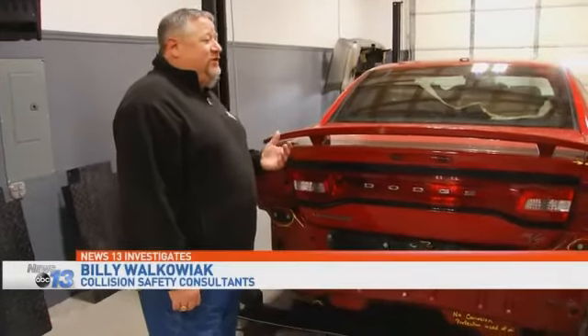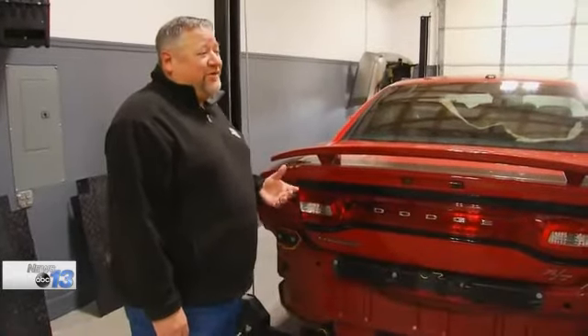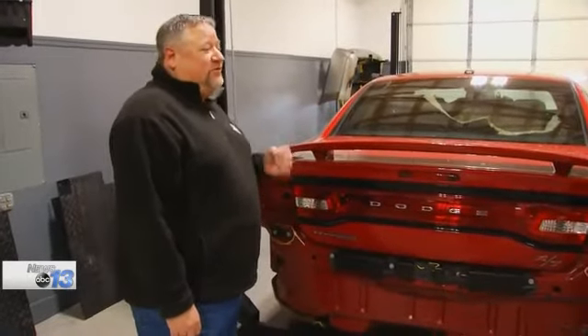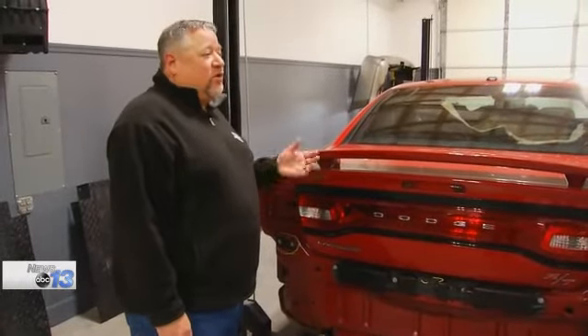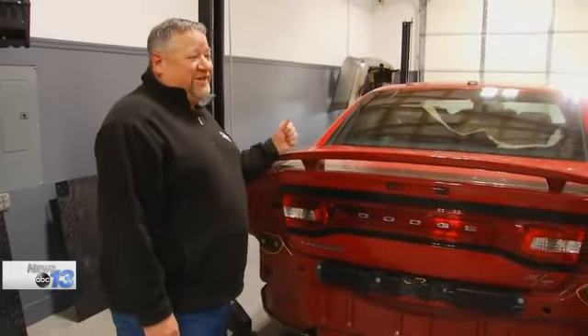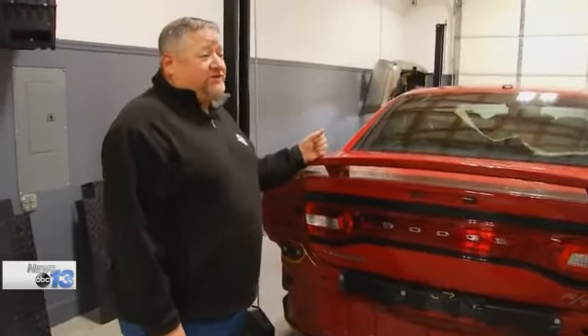I started a campaign seven years ago to get shops licensed. You have to be licensed to braid hair. I've talked to House of Representatives and senators. A car can go down the road at 150, 160 miles an hour, and you or I, tomorrow, with no expertise whatsoever, could open a body shop in North Carolina.